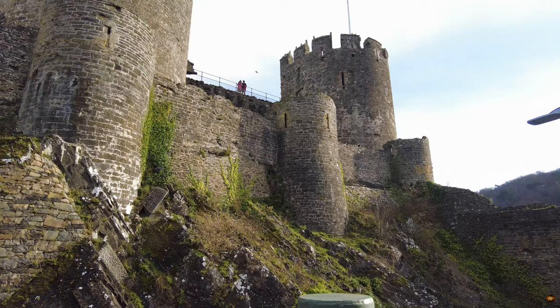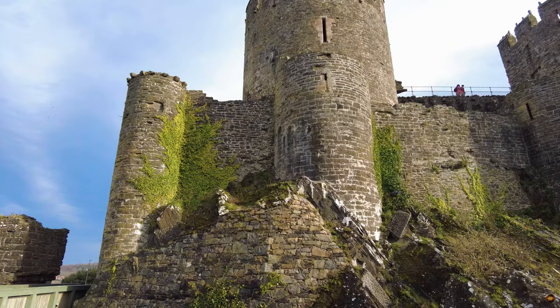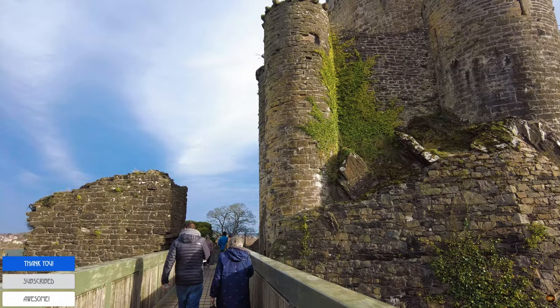In the annals of history, the passage to the ancient castle was not always paved with modern conveniences. Across the road from the visitor centre stands a bridge, a testament to contemporary engineering, yet it is a mere echo of the bygone era. In medieval times, the approach from the town was a direct and rugged path, a steep causeway ascending from what is now Castle Street to the very doorstep of the fortress.